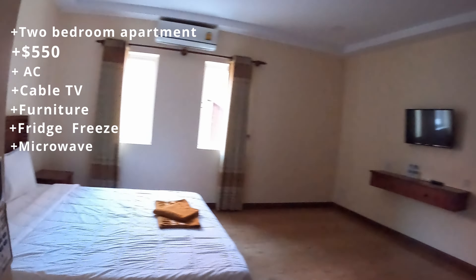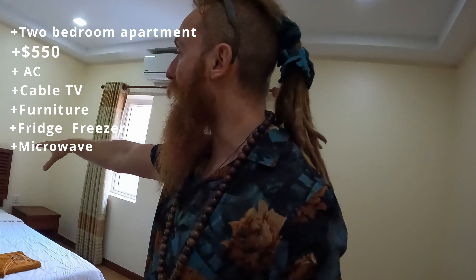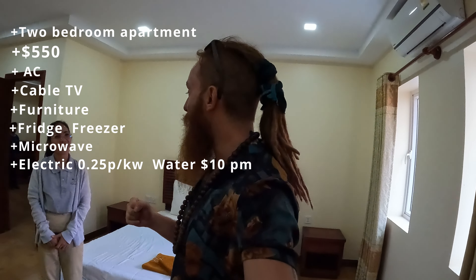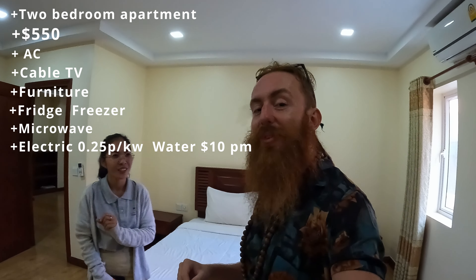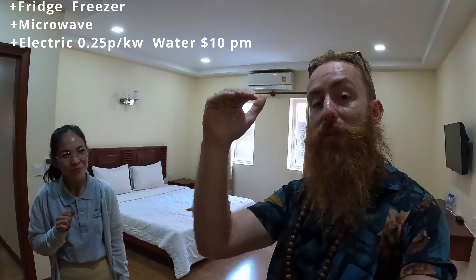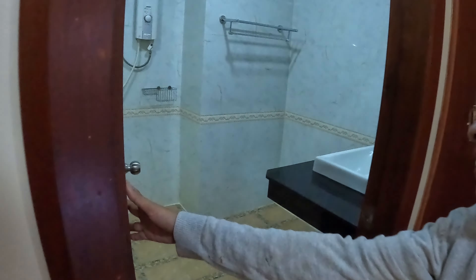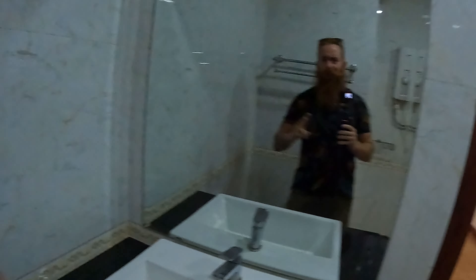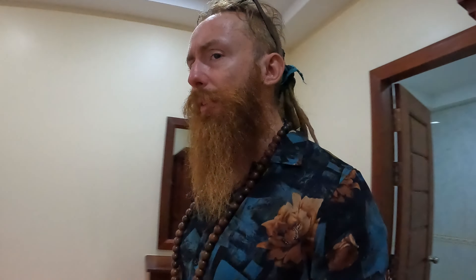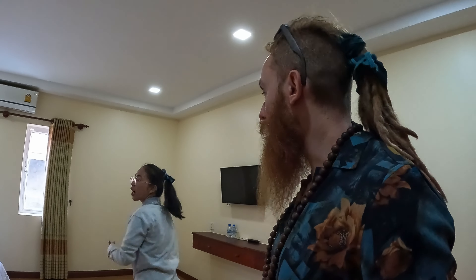This is the bigger bedroom — very nice. Again, in Cambodia, when I moved here I looked at a lot of properties and they all had these nice wooden headboards. This is the first floor, and the place is called Phong Lee Condo. Right now there are three units available — first, second, and third floor. There's a beautiful bathroom here: nice marble walls, a big beautiful mirror, shower, toilet — everything you need. There's also extra storage available for the tenant.